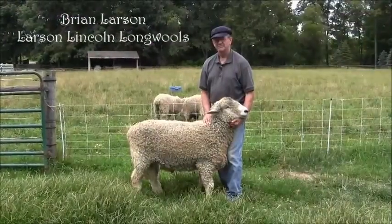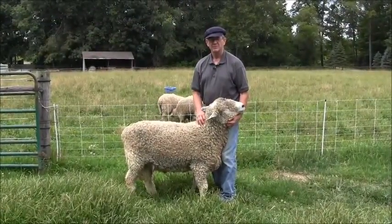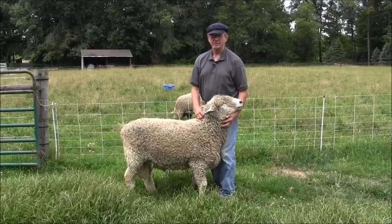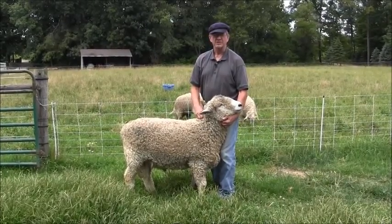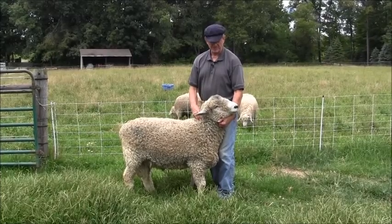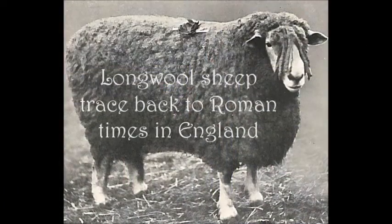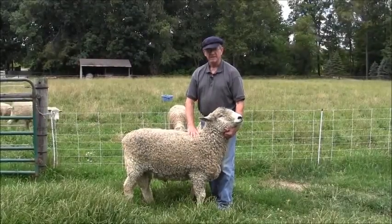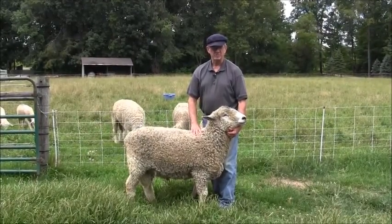Brian Larson. This is a Lincoln Longwool. We call our place the Larson Lincoln Longwools, and we breed more traditional Lincolns that keep the traditional breed character. They're very sturdy. They have a lot of body capacity — we call them high-volume sheep.